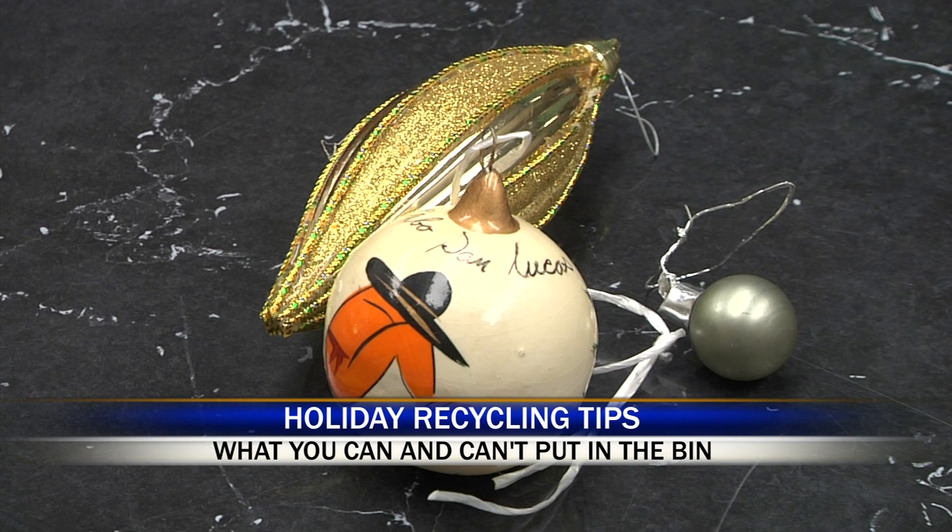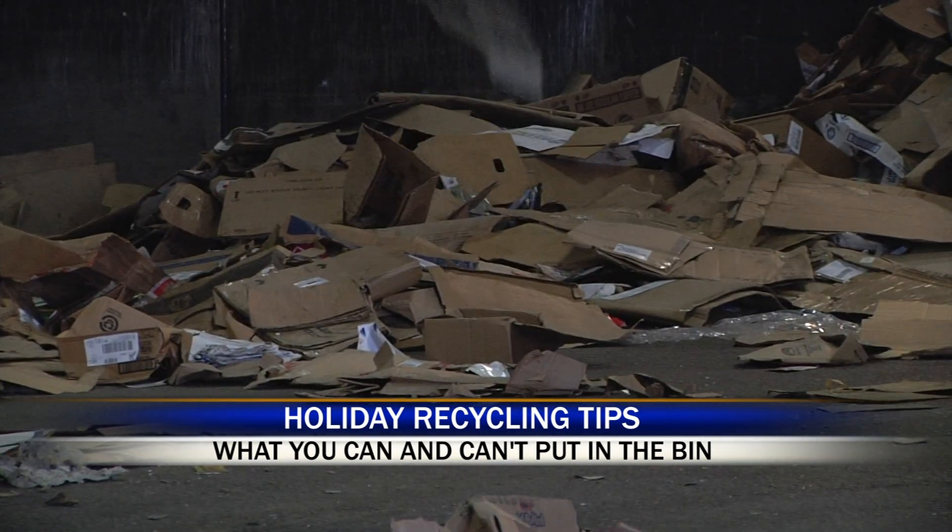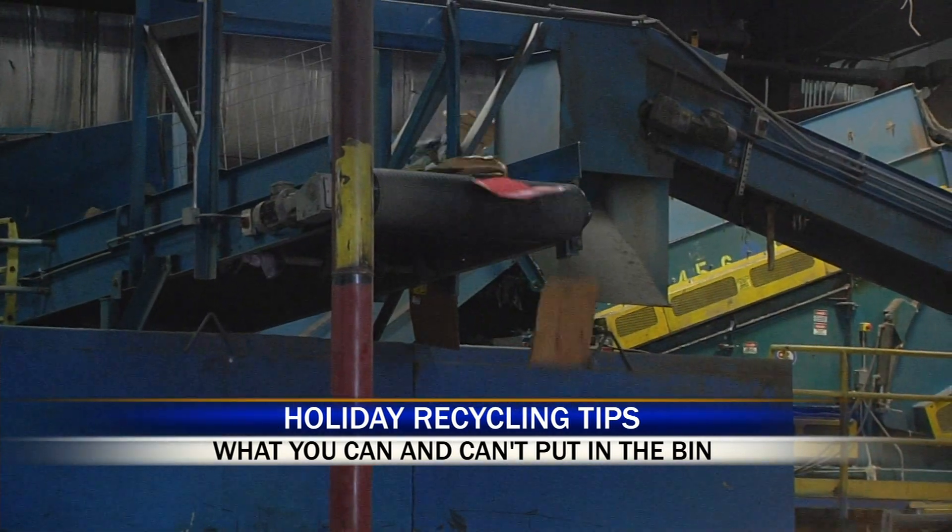Many other Christmas decorations are also a no-no. That includes things like Christmas ornaments and anything cloth material. Cardboard boxes are good to go, so long as you take out what's inside, like styrofoam.